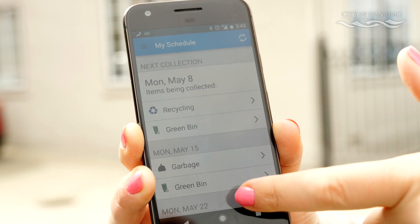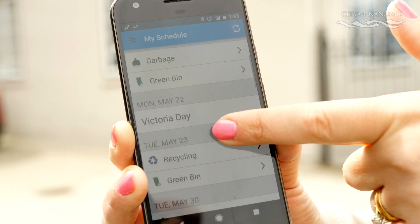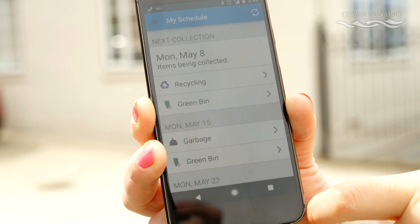First of all, what you need to do is enter your address. It'll show your garbage collection schedule — all the days that you need to put out your garbage, your green bin and your recycling. And you will also receive a reminder in advance of your collection day.